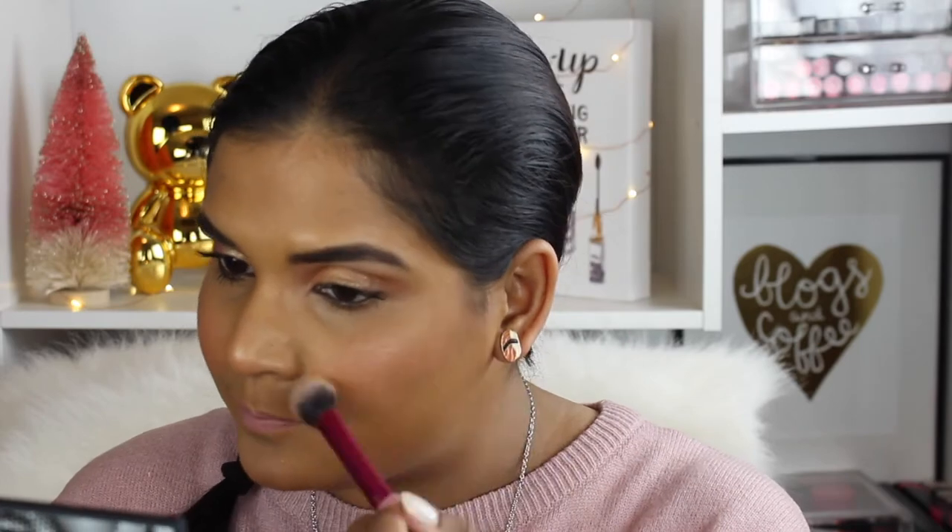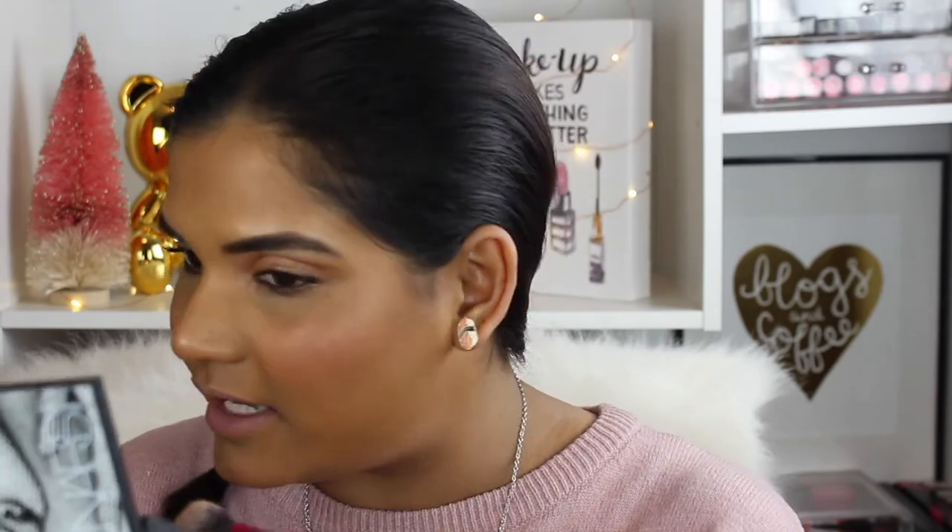I really wanted their new individual blushes, but those seem to be a NARS website exclusive — I couldn't find them during the Sephora sale or the Ulta sale, so I just went for the little palette. The highlight looks pretty subtle but I kind of like it. This is called the Veil Cheek palette from the NARS Man Ray holiday collection. It has an 18-month shelf life and there's quite a bit of product. NARS always kills it with the packaging.